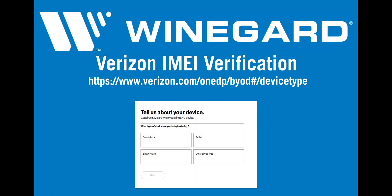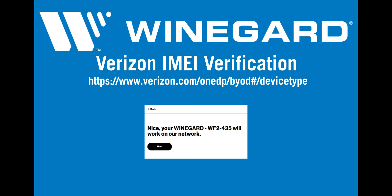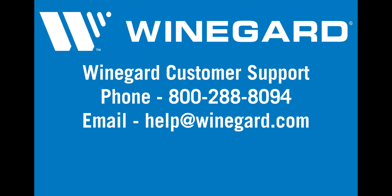Select the other device type option, then next. Enter your IMEI number, then check my device ID. A message will come up indicating whether the device will work on the network. If you have any questions on 4G compatibility, please contact Weingard customer support.